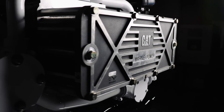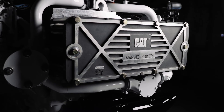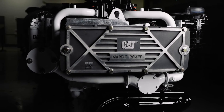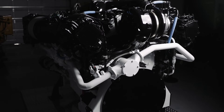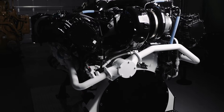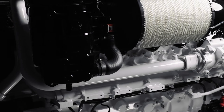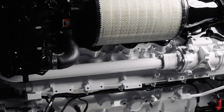The cooling system update includes a larger aftercooler core and a second rubber impeller seawater pump, so now there's a seawater pump on the front and the rear of the engine. There is a dedicated circuit for the aftercooler and a dedicated circuit for the jacket water heat exchanger.